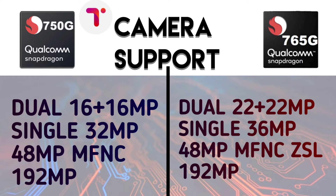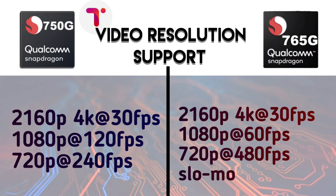The Snapdragon 750G has a slightly better slider in some specs. For video capture, the 750G supports 4K at 30fps, Full HD at 120fps, and HD at 240fps. The 765G supports 4K at 30fps, Full HD at 60fps, and HD at 480fps slow motion. So for slow motion, the 765G has an advantage.